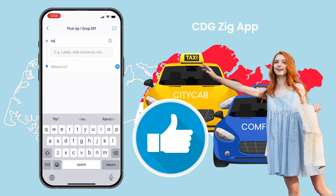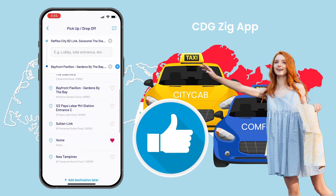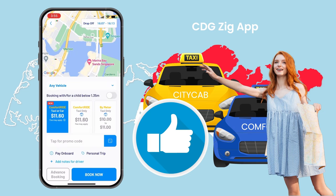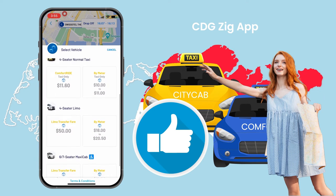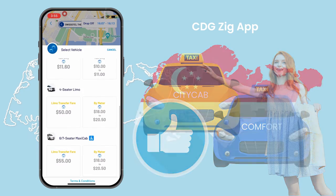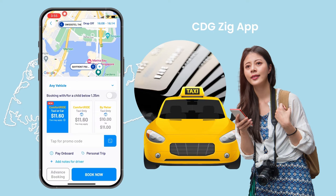Once logged in with your mobile number, you just have to input your location and your destination, and select your preferred option with the fare indicated. After that, just wait for the confirmation of the cab driver info to appear and wait for the cab to arrive. All major credit cards, as well as Apple Pay, Samsung Pay, Android Pay, and cash, are accepted by Comfort Delgro Taxis.